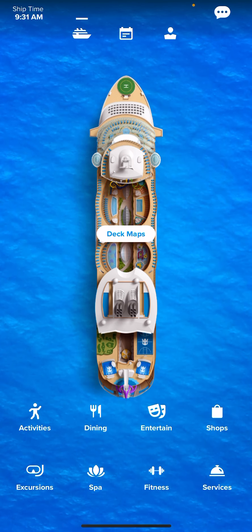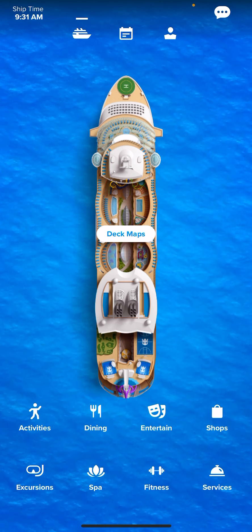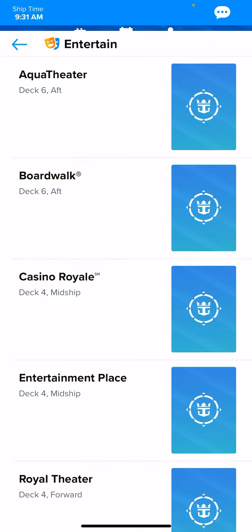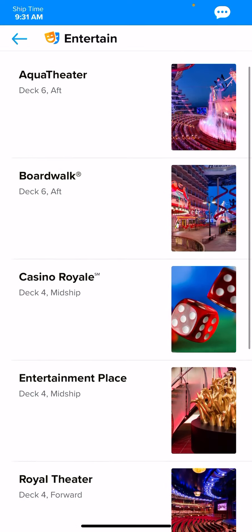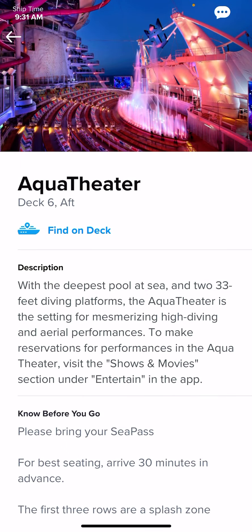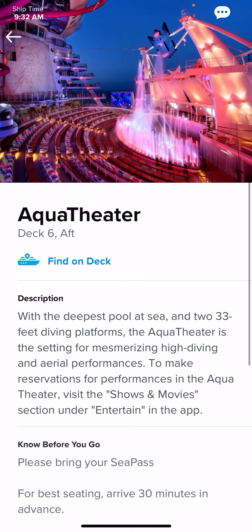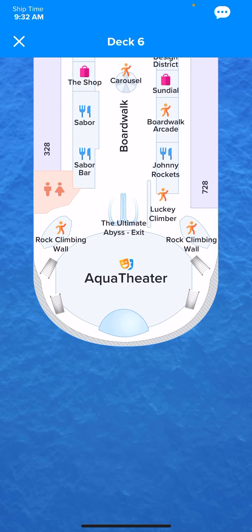Down at the bottom, each tab is listed here — it's pretty much breaking down the cruise compass. So if you want to look just at entertainment, closer to your sailing and during your cruise, all the entertainment will be listed. For instance, in the Aqua Theater, if you click on it, all the shows for your sailing will be listed. You can click to reserve that show or add it to your calendar so you don't forget, and you can click Find on Deck to get the location of the venue.